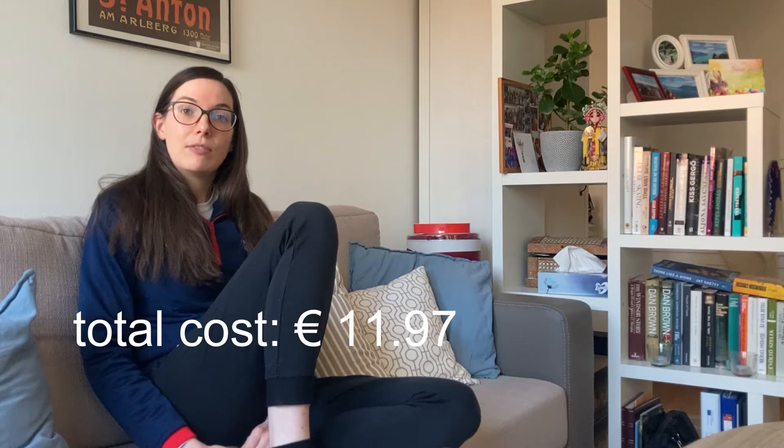Too Good To Go is an application that you can use to get food from restaurants and supermarkets which cannot be sold, are going to expire very soon, or that they were unable to sell or that people wouldn't buy. This video is not sponsored — I decided to make this video myself and paid for all the things I picked up. I made three different pickups from two different stores and I'm going to show you all the produce and products that I acquired.